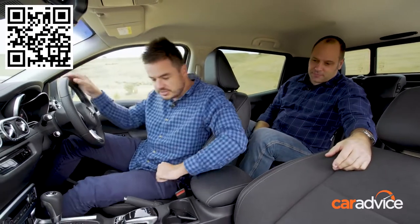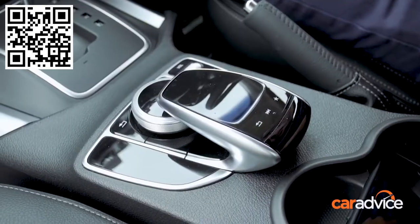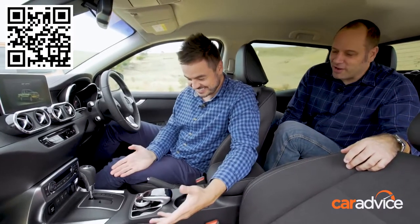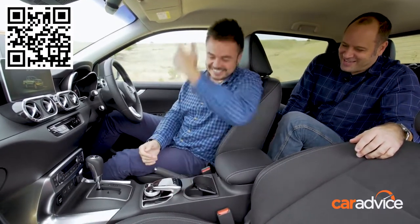Just quickly before we jump into the Ranger, can you tell me what that is? Aside from a giant waste of space — it looks like some kind of hovercraft leaning over there. Let's go to the Ranger.